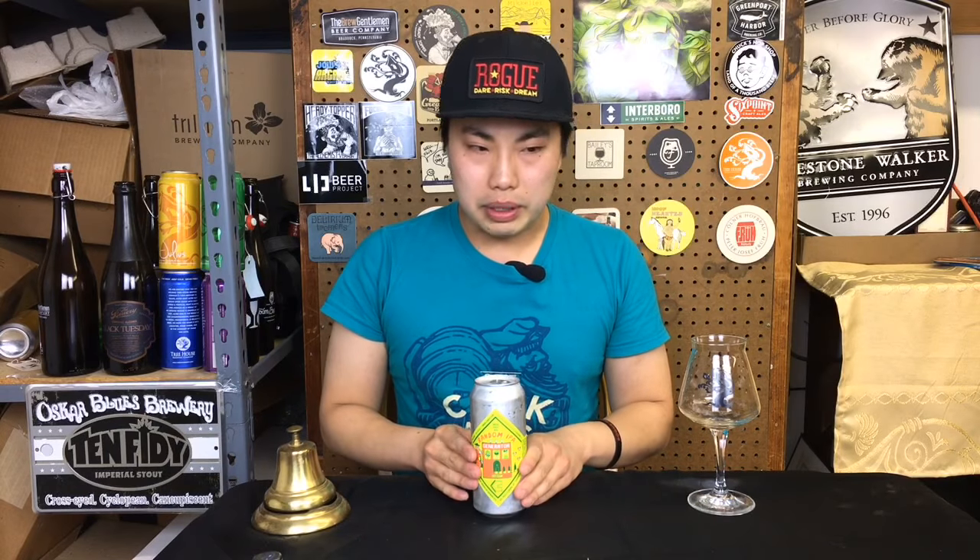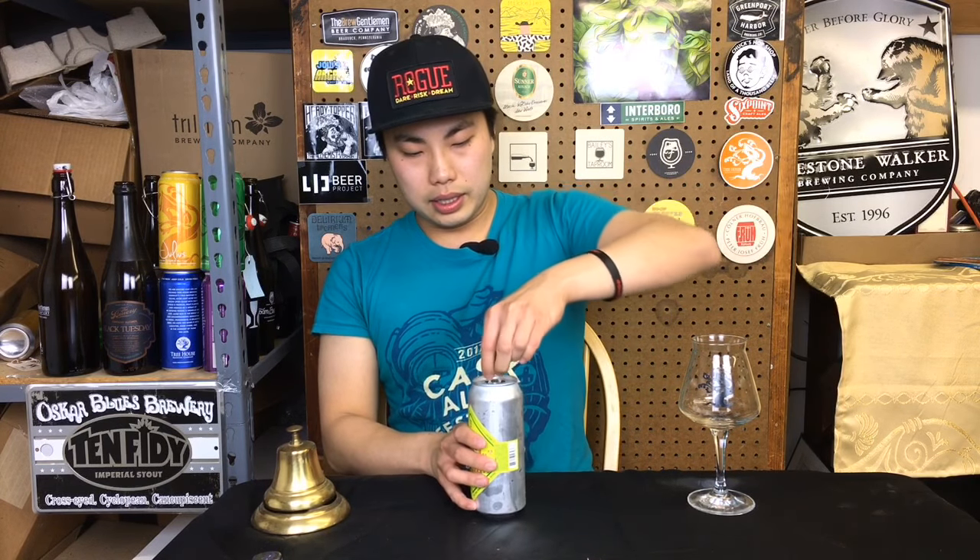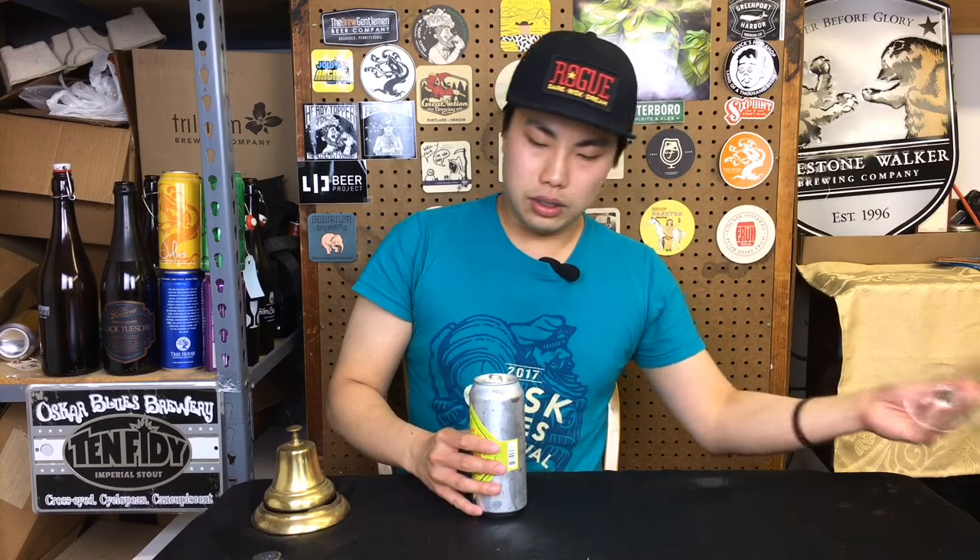I believe he's brewing now out of North Carolina. You can listen to a Steal This Beer podcast about him — really interesting story. But this is him doing a DIPA with Mikkeller, a bunch of different hops, wheat, and oats.